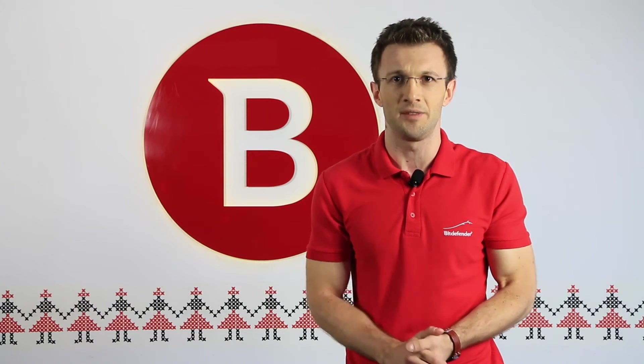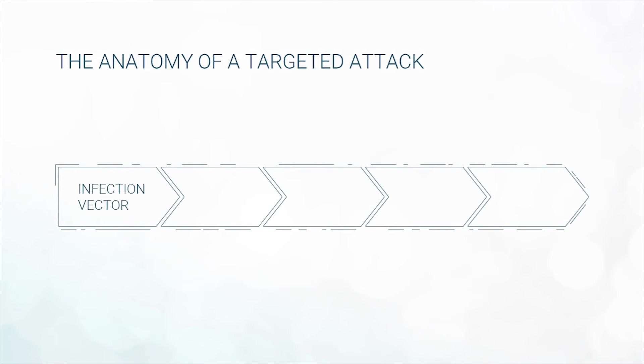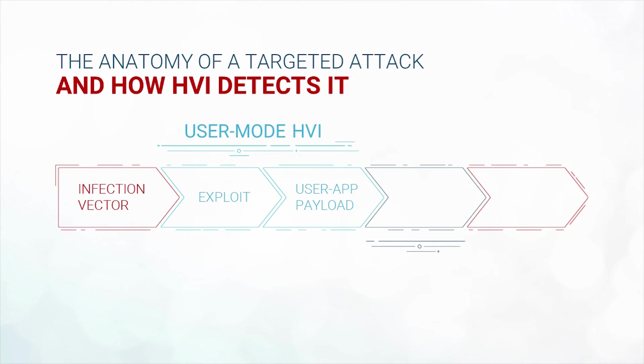Even if user mode or kernel mode threats try to compromise the guest operating system, HVI will identify unknown threats by analyzing the attack technique used by the APT. Specifically, identifying zero-day vulnerabilities and kernel rootkits becomes a lot easier if you're searching for the type of attack technique instead of looking for the payload. Some of these techniques involve manipulating memory through buffer overflows, heap spray, or code injection. As soon as a threat tries to use one of these techniques to bypass security safeguards in the OS and the security solution, Bitdefender's HVI will step in and stop it from compromising the machine.